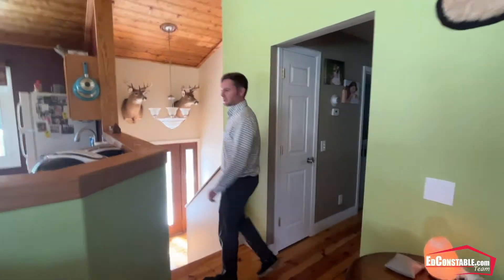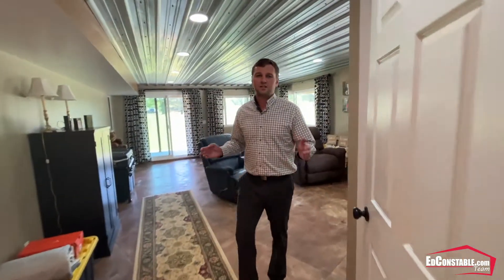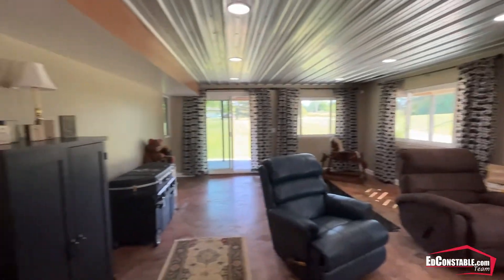Now let's go check out this house's lower level. This raised ranch does have a really cool second living space and the lower level is completely finished.